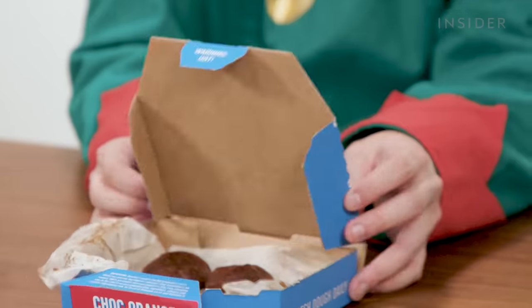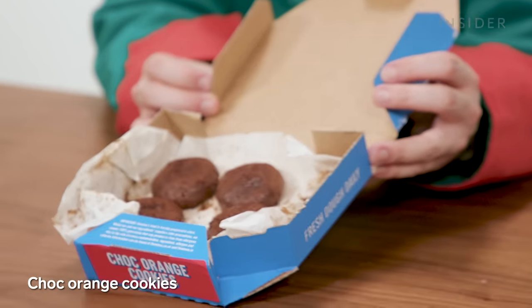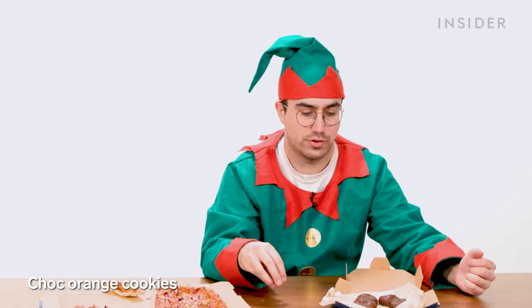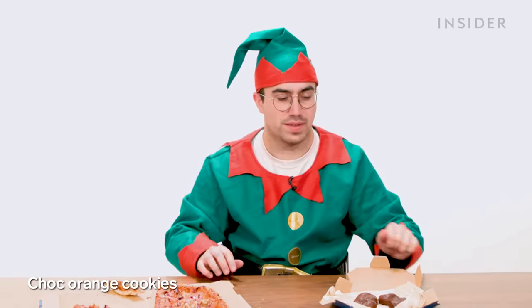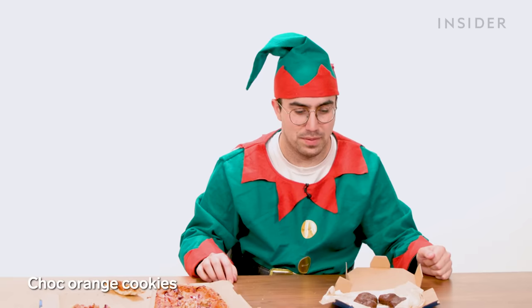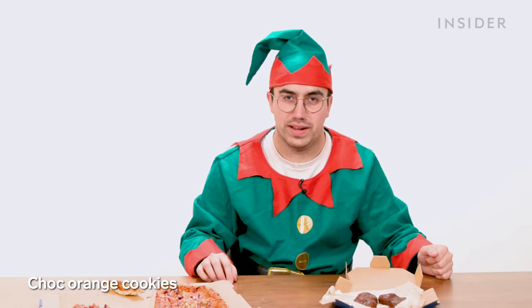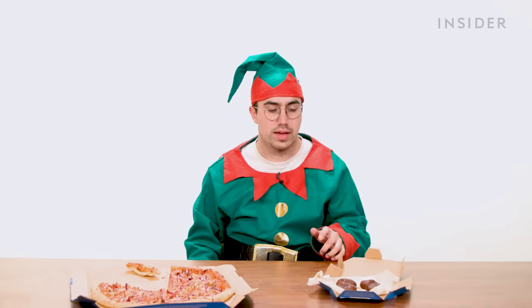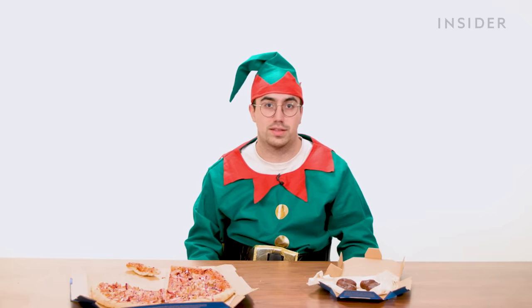The other festive menu item at Domino's in the UK is chocolate orange cookies. When you make a really good chocolate chip cookie, you put a ball of dough on the baking tray and it spreads when you cook it. These look like they only cooked them halfway. Chocolate and orange is quite a festive flavor combination here in the UK, mostly thanks to the success of the Terry's Chocolate Orange. That's pretty good.